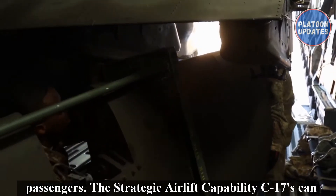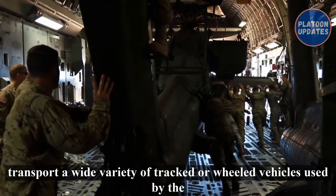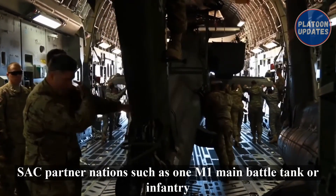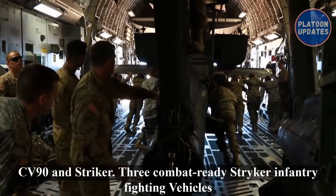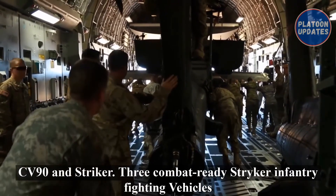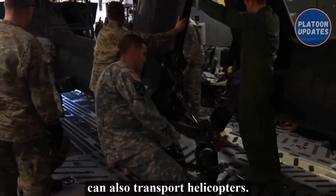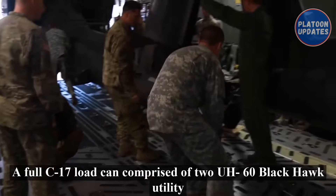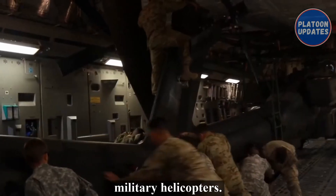The strategic airlift capability C-17s can transport a wide variety of tracked or wheeled vehicles used by SAC partner nations, such as M1 main battle tanks, infantry fighting vehicles including the Bradley, CV-90, and Stryker. Three combat-ready Stryker infantry fighting vehicles comprise one full load. The C-17 can also transport helicopters; a full C-17 load can comprise two UH-60 Black Hawk utility military helicopters.